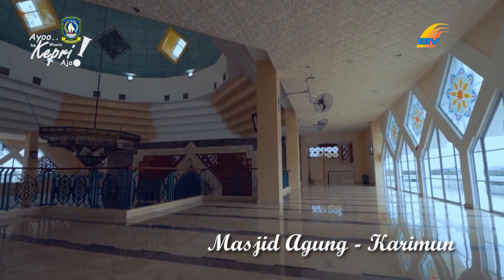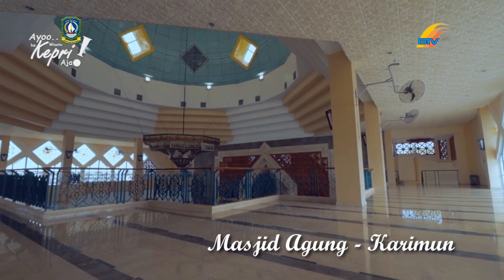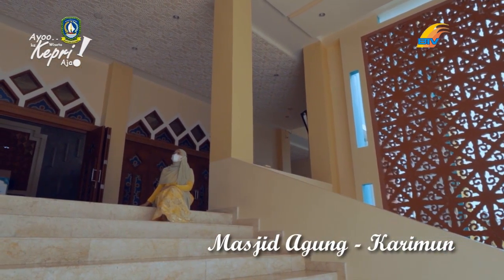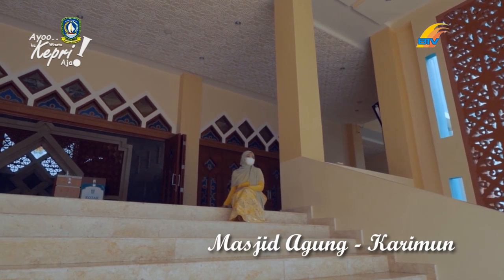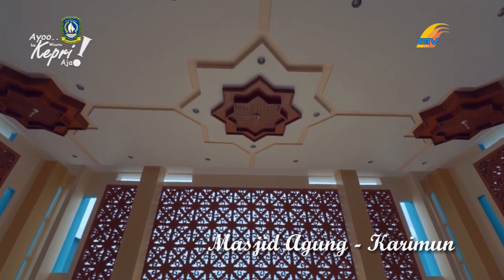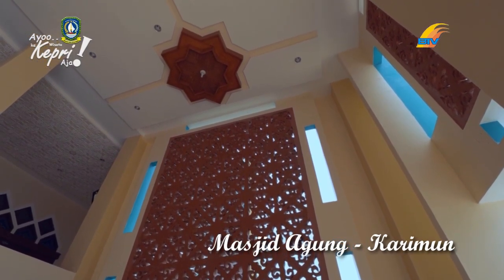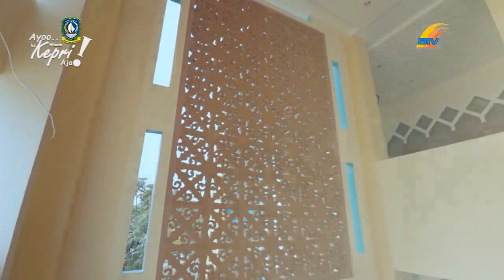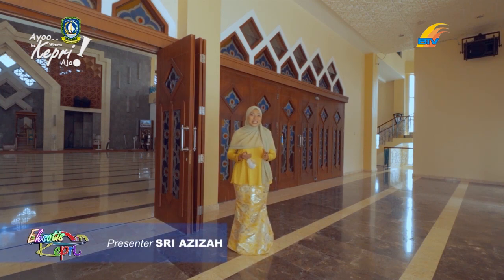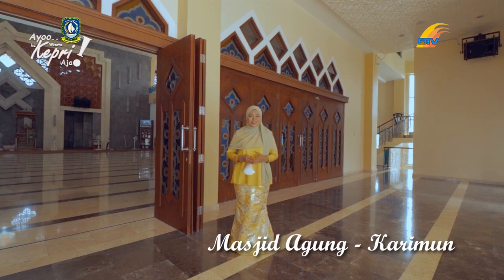Traveler, jangan lewatkan kunjungi masjid ini bila mengunjungi Kabupaten Karimun. Demikianlah wisata religi di Masjid Agung Kabupaten Karimun. Bersama saya Sri Azizah, nantikan episode Eksotis Capri selanjutnya.